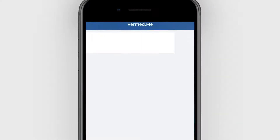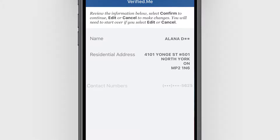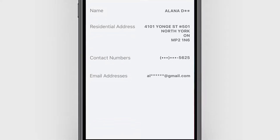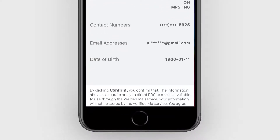Once you have logged in, you will be presented with the information your financial institution will make available for you to share through the Verified Me service with your consent. You will have an opportunity to confirm the accuracy of the information and that you want to use this information in association with your Verified Me profile.